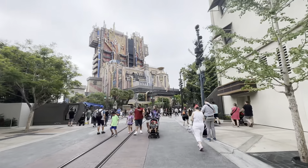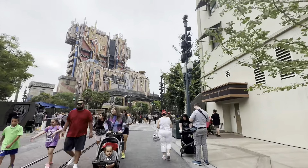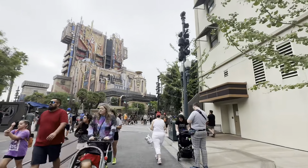Hi there, everyone. Welcome to our full walkthrough of Avengers Campus here at Disney's California Adventure. Here we go.